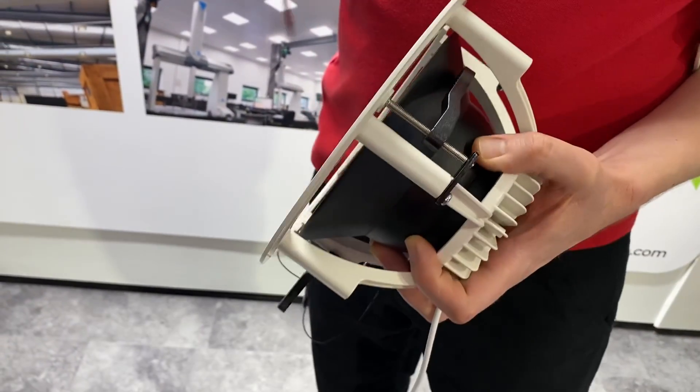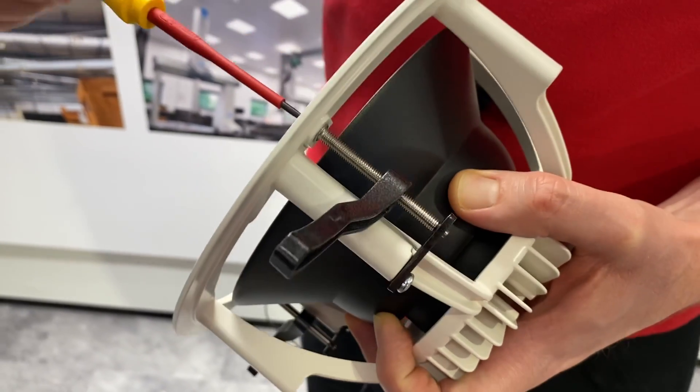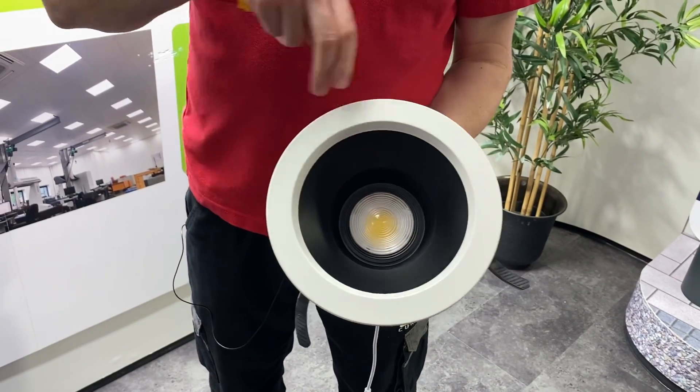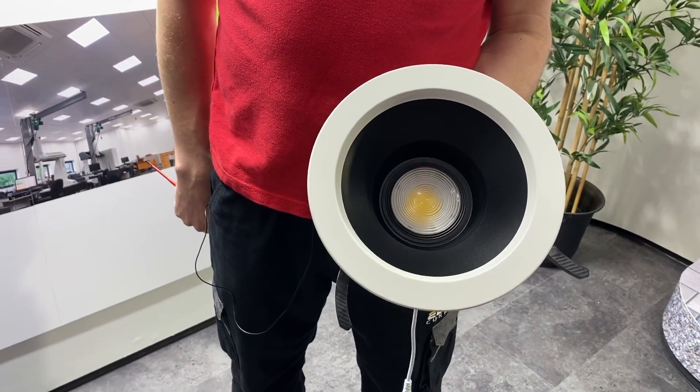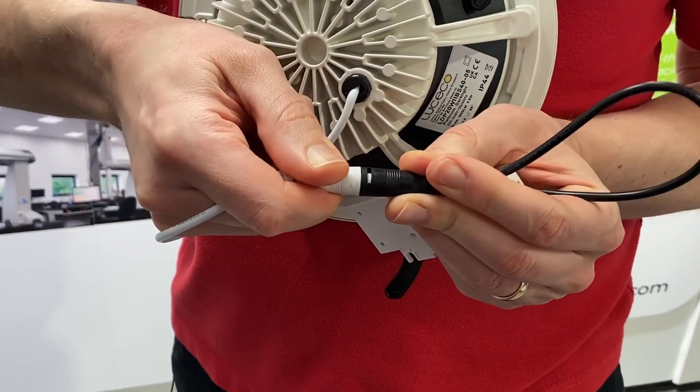Looking at the installation features of this fitting, I really like the simplicity of the long fixing arms that rotate out and tighten up onto the mounting surface. Couple that with a replaceable bezel that snaps into place via magnets and a simple plug connection to the driver, and you've got a really quick-to-install light fitting.